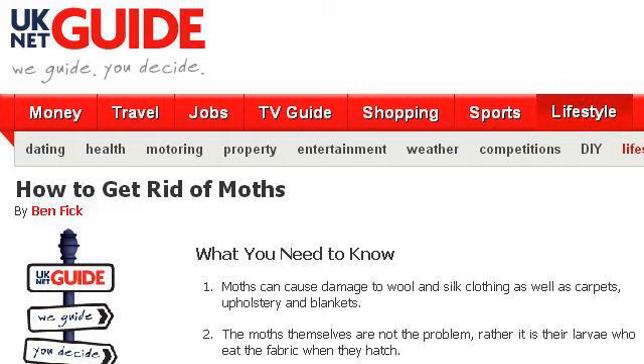The most helpful site to learn about how to kill moths that eat wool and cashmere is www.uknetguide.co.uk, specifically the page titled 'How to get rid of moths' — UK Net Guide, the best of the web. This is the link.